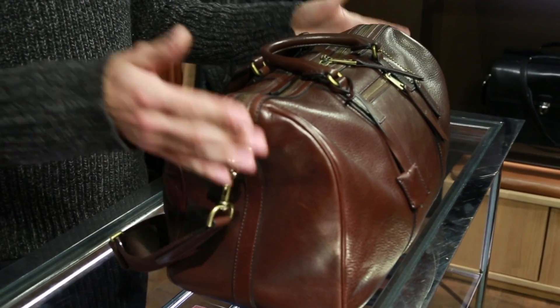Hey guys, Dean Stadman here with Men's Fitness Magazine. I'm here to talk about one of the hottest trends for men in the upcoming season, and that is the leather duffel bag.